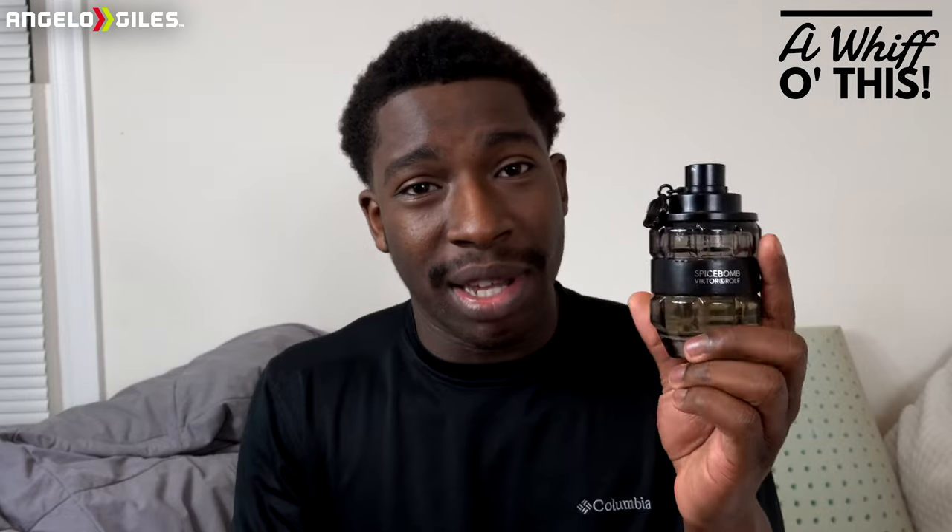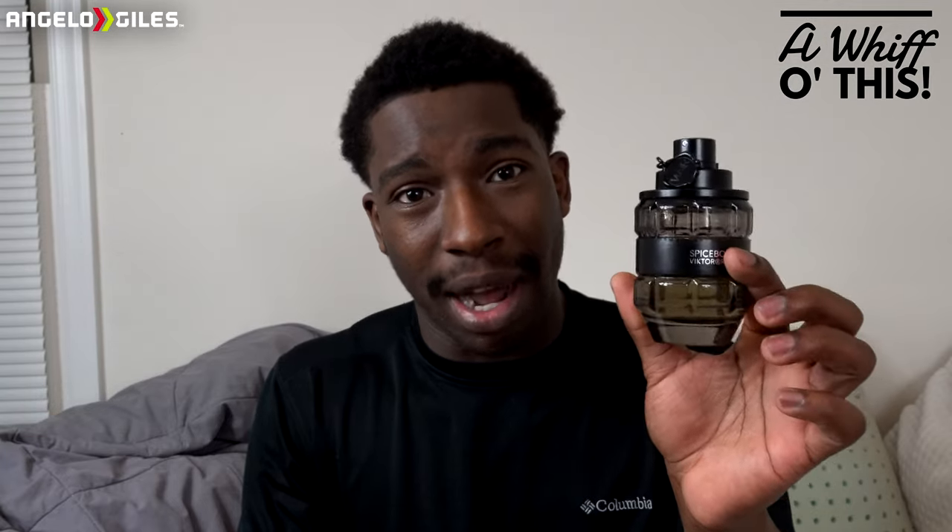It smells amazing. It's definitely a compliment getter, it's a crowd pleaser. This is one that I'm so glad I bought — I did blind buy it. I hope y'all enjoyed the video. Don't forget to give this video a thumbs up and subscribe if you want to see more content like this. Remember to like, share, subscribe, and until next time, peace out.